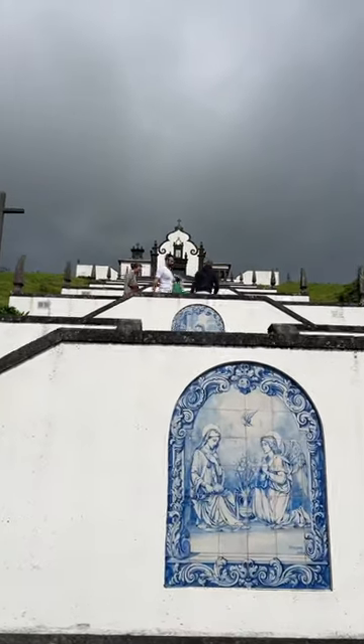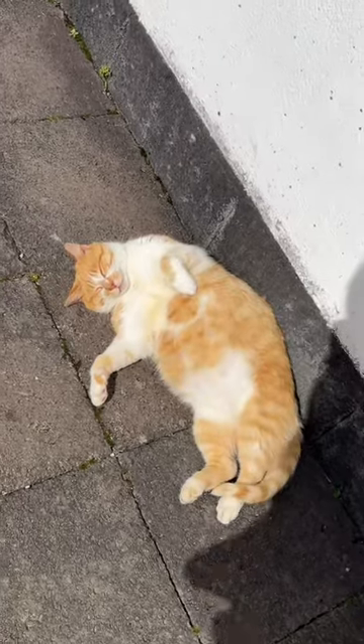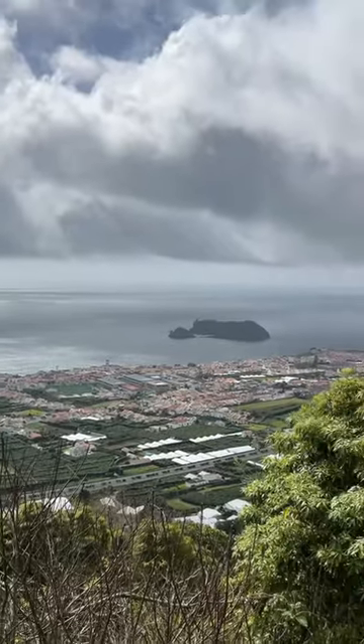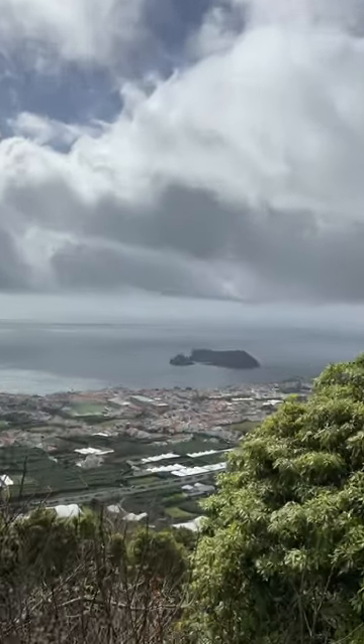Look how stunning! We found a cat that's tanning. This is the view, and this island down here is called Villa Franca. You can go from the marina to go there and go scuba diving.